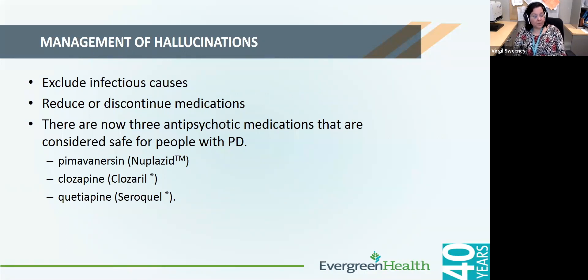Hallucinations can be quite common in Parkinson's disease. Sometimes they're quite mild — just a feeling that there's someone else in the room, something in the periphery of vision that isn't there when you look, or seeing small critters or small children. It is very important to discuss hallucinations with your provider, because there are several treatment options available, including reducing or discontinuing some current medications. There are also medications available for treatment of hallucinations: pimavanserin or Nuplazid, quetiapine or Seroquel, and clozaril, though clozaril requires regular blood monitoring.